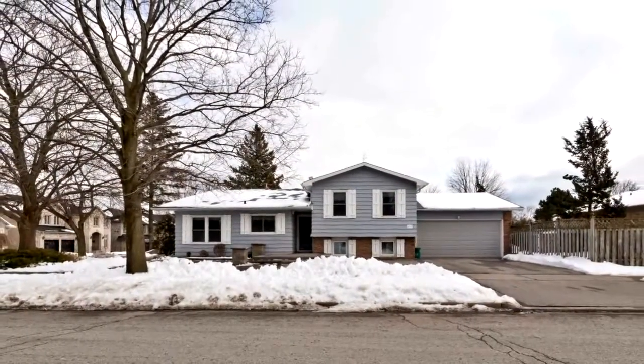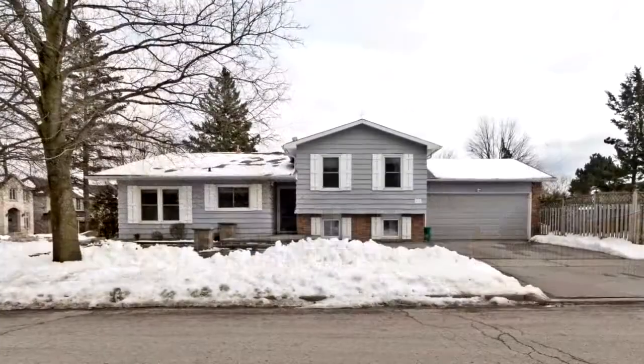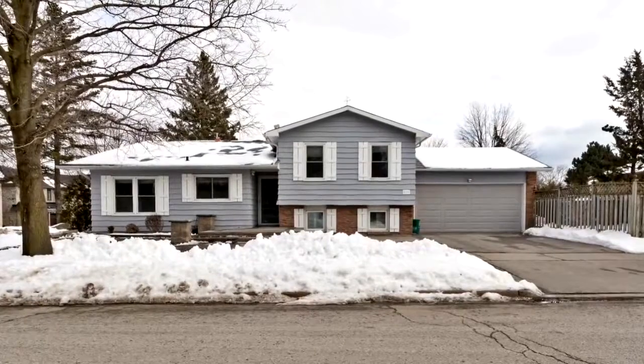Welcome to 819 Jacqueline Avenue in Pickering. Spacious home with thousands spent on top of the line quality upgrades in one of the finest areas in Pickering.